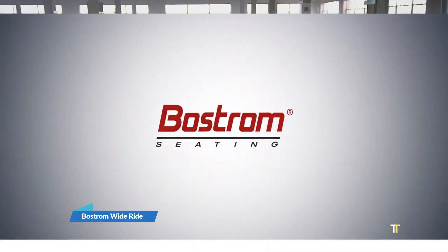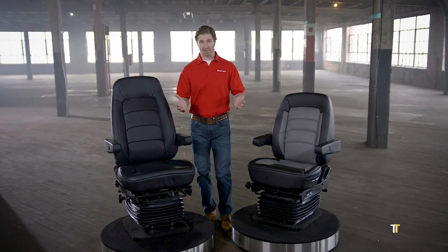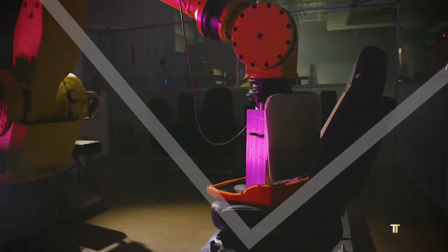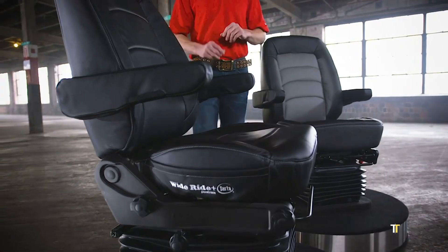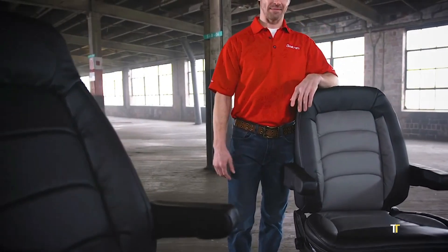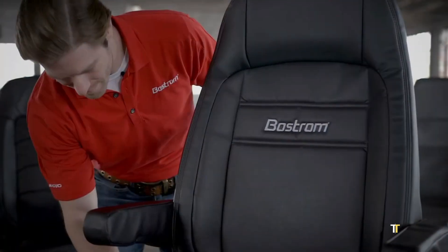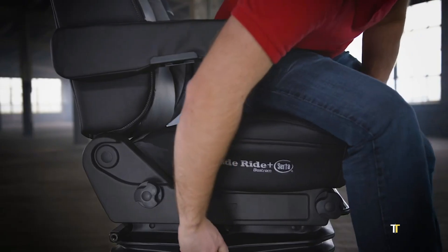The Bostrom Wide-Ride Serta is a premium truck seat that combines ergonomic design with the comfort of Serta mattress technology. Engineered for long-haul drivers, it reduces fatigue, improves posture, and provides superior support during extended journeys. With adjustable settings and advanced suspension, it ensures a smooth and comfortable ride across all terrains. This collaboration between seating and mattress experts redefines driver comfort, making road life healthier and more enjoyable.